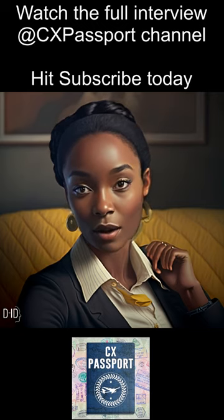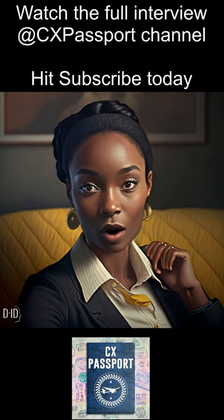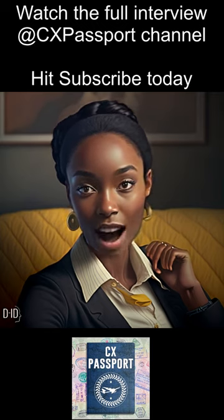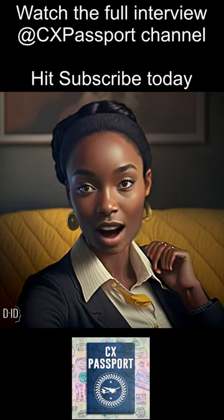This can be done through surveys, interviews, focus groups, or other means of gathering customer feedback. You should also use analytics tools to track changes to customer behavior.